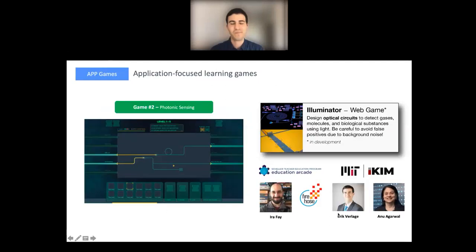The chemical sensing game is something Anu — who's building a sensing course — has been involved with as a subject matter expert and is very excited to include in her course. We're planning A/B testing: some students will get the game at the very beginning of the course, others toward the end. We'll see if having it early increases motivation, whether students are more likely to complete the course, and whether they perform better.